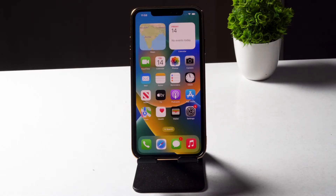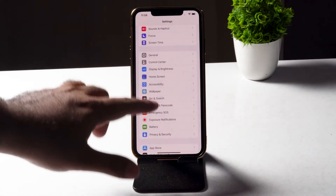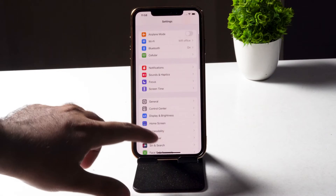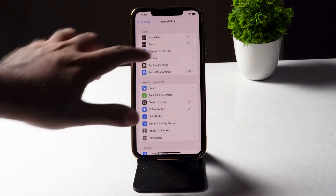The next fix is to turn off Auto Brightness. Open the Settings app and navigate to Accessibility.